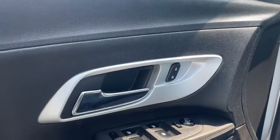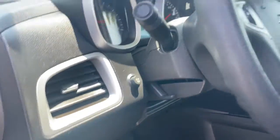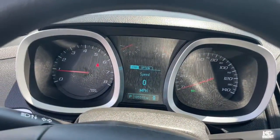The following are some of this vehicle's highlighted options: keyless entry, satellite radio, aluminum wheels, electronic stability control, power driver's seat, alarm, steering wheel audio controls, rear spoiler, traction control, and intermittent wipers.